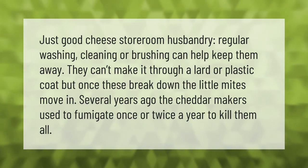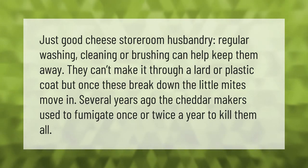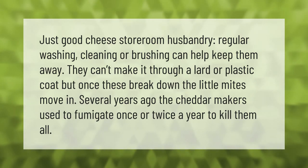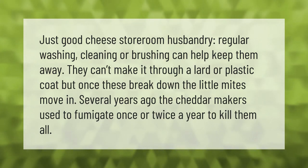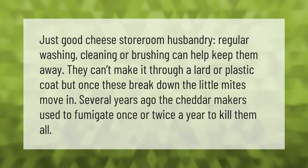Just good cheese storeroom husbandry — regular washing, cleaning, or brushing can help keep mites away. They can't make it through a lard or plastic coat, but once these break down, the little mites move in. Several years ago, cheddar makers used to fumigate once or twice a year to kill them all.